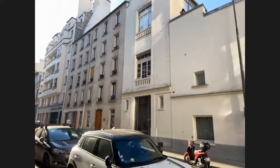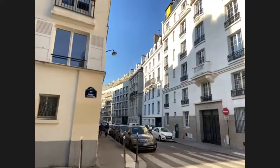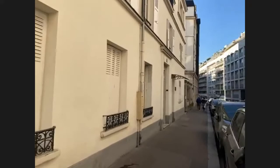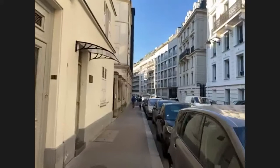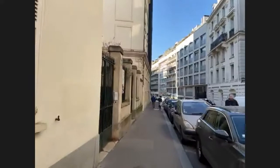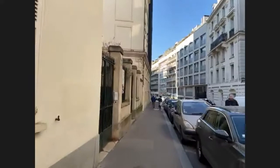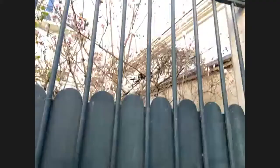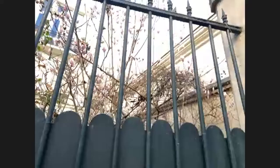Now we are on Rue Notre-Dame-des-Champs. This is a quiet street — it has a good mix of older buildings and some more modern buildings on it. Modern buildings in Paris aren't exactly what we think of as modern buildings here in the U.S. Oh, I see some blossoms — such a hopeful sight.